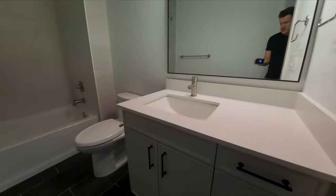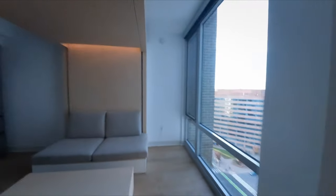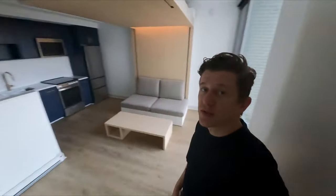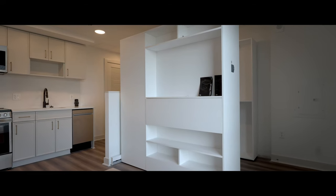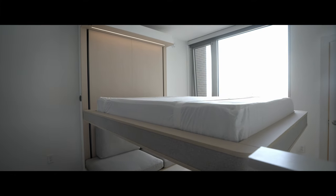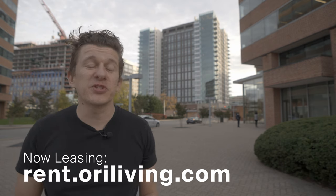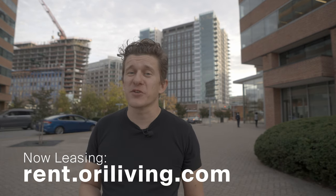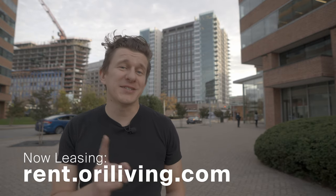Nice bathroom. Big tub. So this is the expandable studio at the Commodore with the cloud bed and the pocket closet. Wait till you see what this rent's for. Before we continue, a quick reminder that these units at the Commodore are now leasing. Go to the link in the description of this video or head to rent.oriliving.com to sign up for a tour today.